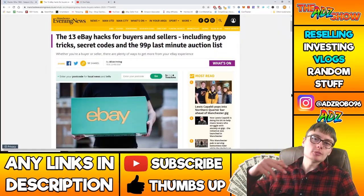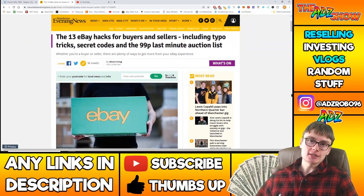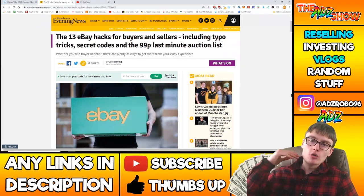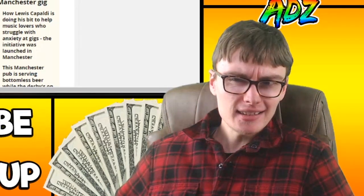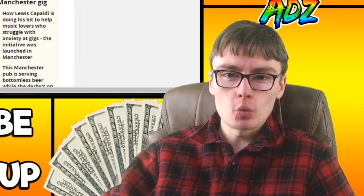Yes boys, we are back and welcome to another video. Today we are going to test out this article to see if it has any validity on eBay as an eBay seller. We're on the Manchester Evening News — the 13 eBay hacks for buyers and sellers including typo tricks, secret codes and the 99p last-minute auction list. Let's go down and check out the first one.